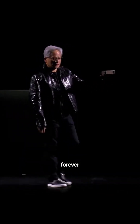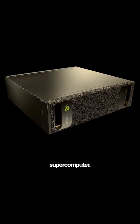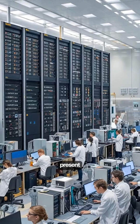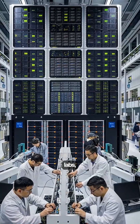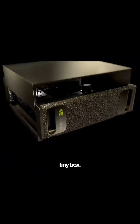NVIDIA might just have changed computing forever by launching Digits, the world's first personal AI supercomputer. Imagine taking the world's biggest supercomputer, once present in massive research labs, shrinking it down and putting it on your desk. That's exactly what NVIDIA managed to do with this tiny box.